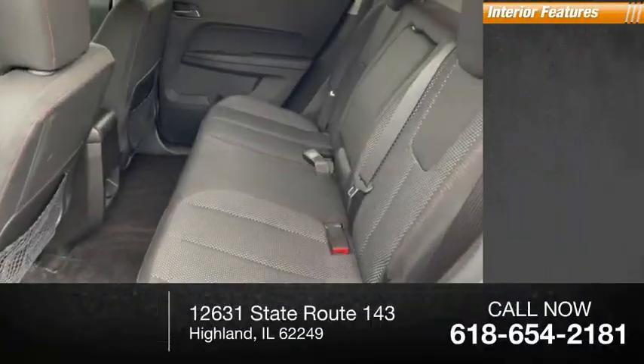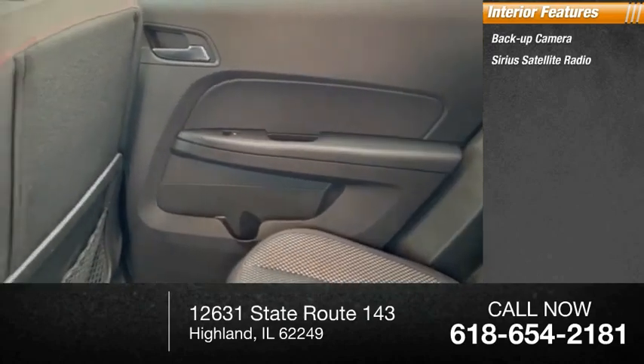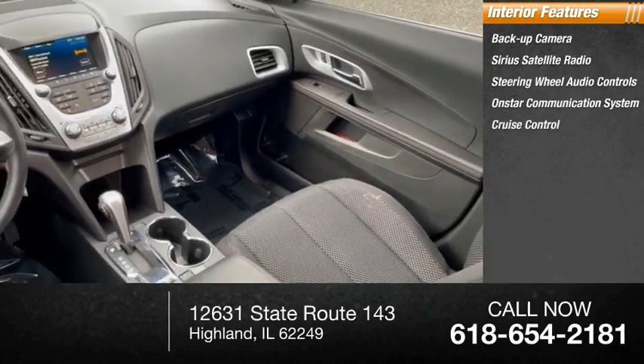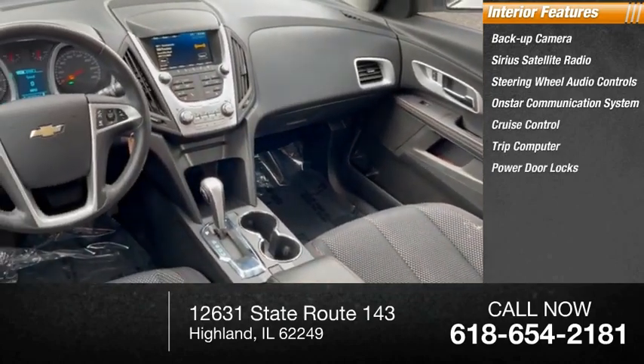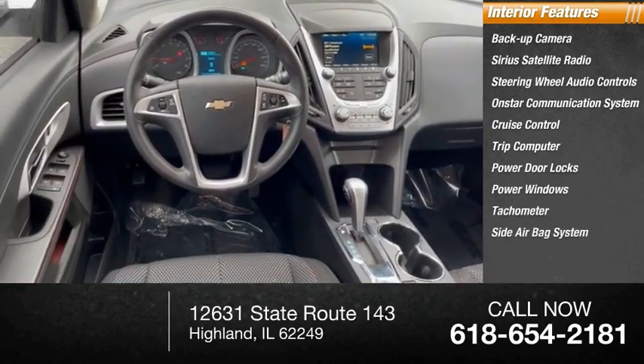Inside you'll find a backup camera, SiriusXM satellite radio, steering wheel audio controls, OnStar communication system, cruise control, trip computer, power door locks, power windows, tachometer, and a side airbag system.